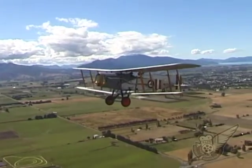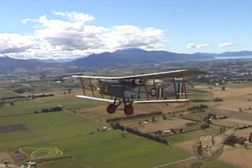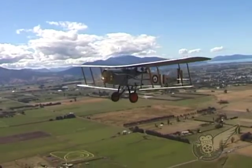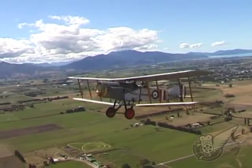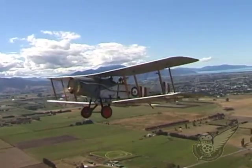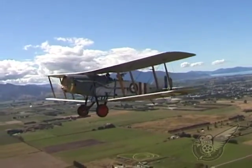The Bristol Fighter, or the Brisfit as it was commonly called, entered service in April 1917. After an initially disappointing start, the aircraft soon proved itself and went on to become one of the most successful fighter aircraft of the First World War.